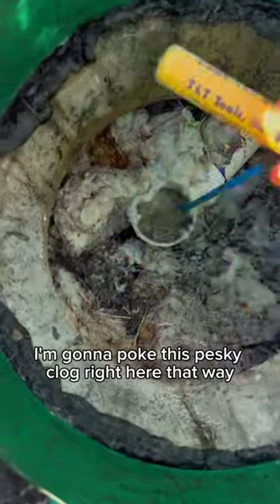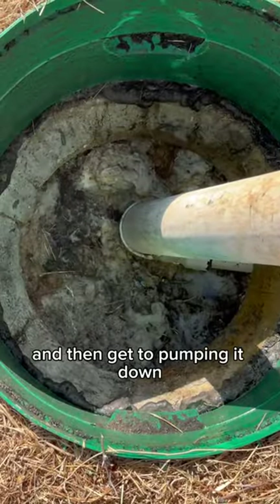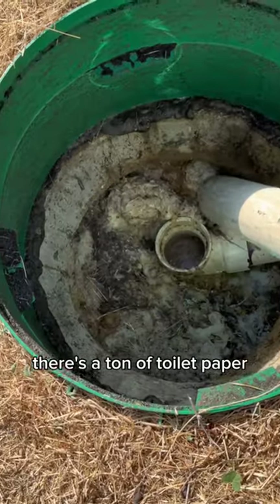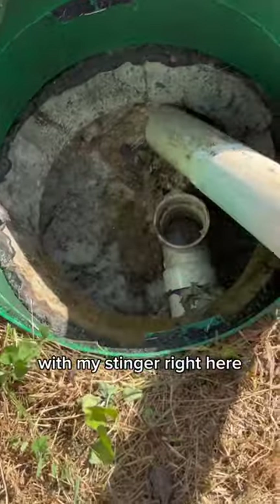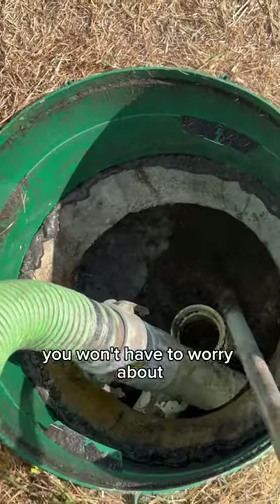I'm going to poke this pesky clog so the customer can drain his toilets and bathtub, then get to pumping it down. As you can see there's a ton of toilet paper, so I'm going to start poking at it with my stinger. If you have a septic tank, this is why I recommend using a bidet — you won't have to worry about all that paper in your tank.